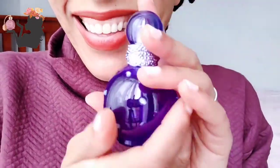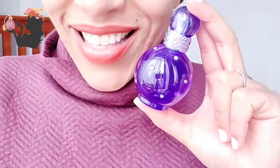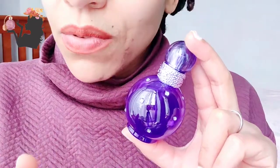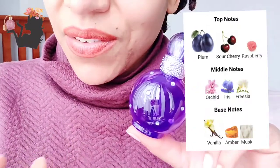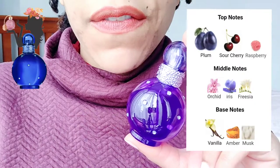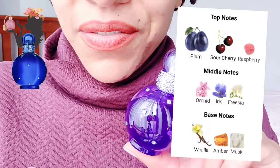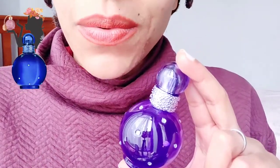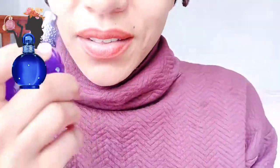This is supposed to have plum, sour cherry, and raspberry as the top notes, so I'm getting the dark vibe they have going here because of those dark fruits. Then we have orchid, iris, and freesia as the middle notes, which will be interesting. The base notes are vanilla, amber, and musk — I think it's very hard to go wrong with those three.